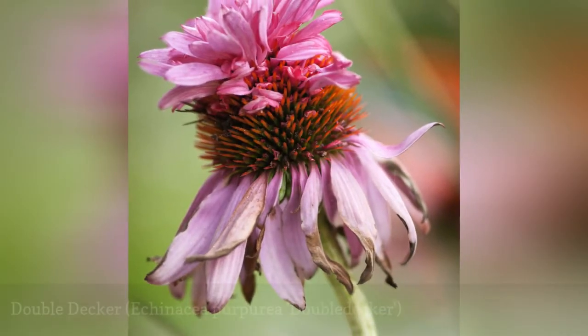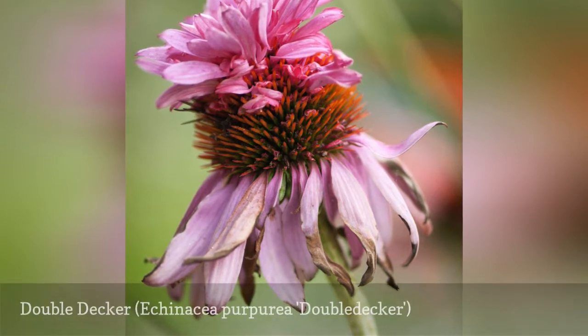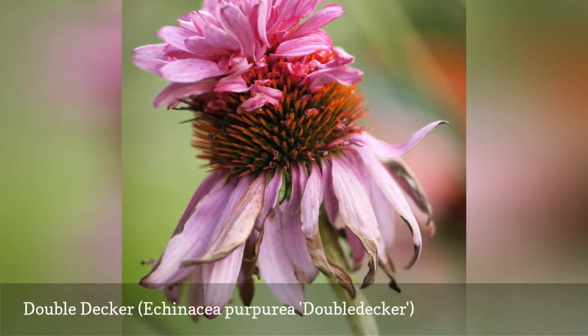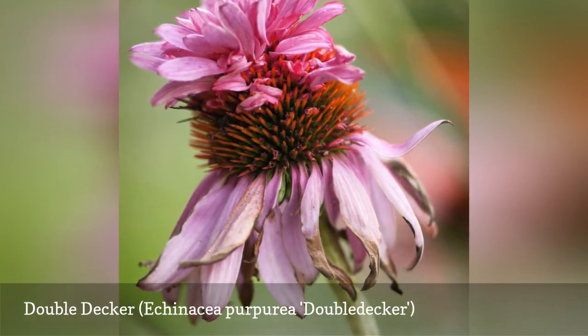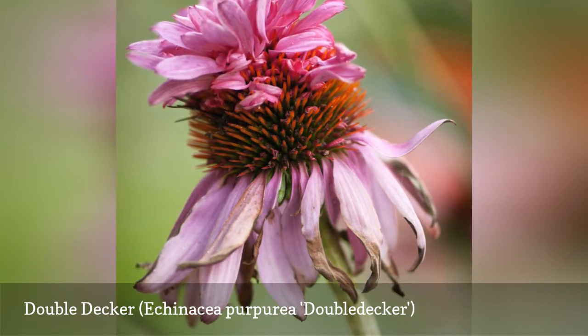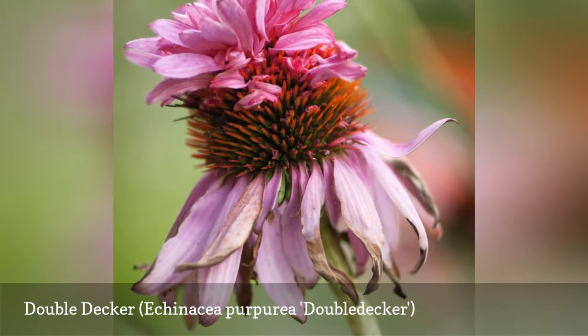Double Decker was developed from an unusual mutation in Germany. It is a pink coneflower with a unique double layer bloom. In the first year, the plant's blooms resemble traditional pink coneflowers, but beginning in the second growing season, the second layer of shorter petals appear. This coneflower has a long bloom period from late spring to late summer, and it prefers a slightly cooler climate.